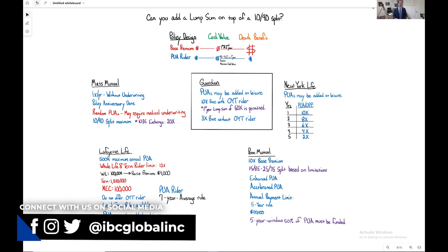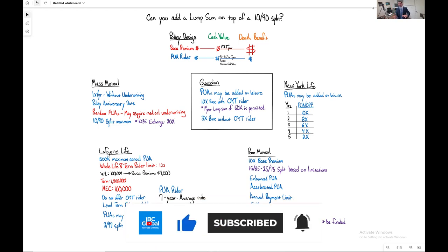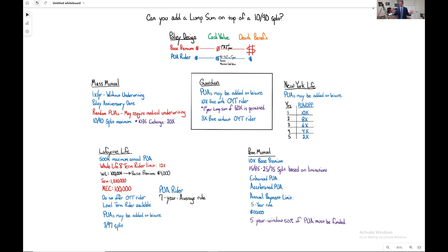In the first year they will allow policyholders to pay up to 50x the base premium in PUAs. Does this always make sense from a pure cash value maximization standpoint? Not all the time, because it does require a very high death benefit and high term rider in order to accommodate the MEC limit needed to put a large PUA payment in. Sometimes it makes sense to not do 50x — maybe you're 10x'ing from the get-go, or paying 20x in the first year and then scaling back.